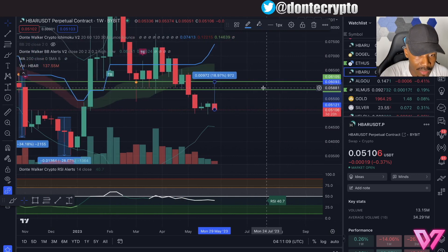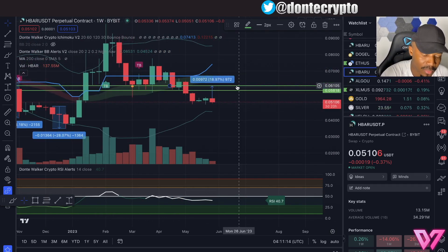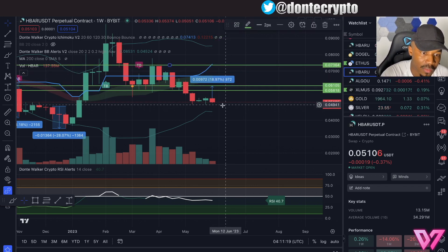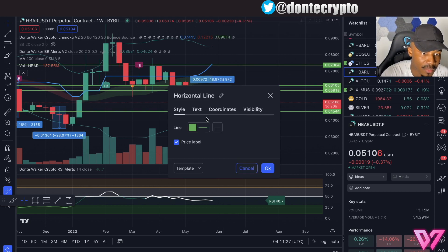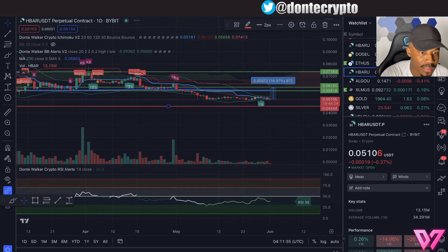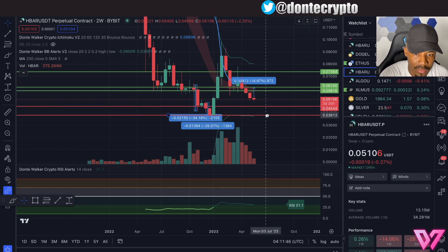If you want to go really crazy to the upside, we have a level on the weekly that we can realistically put at around $0.70, but that's quite far up. On the downside, we do have a level at around $0.45, and then looking at the two-week chart, we have a possible level of support at about $0.38. So those are the key downside levels to watch.